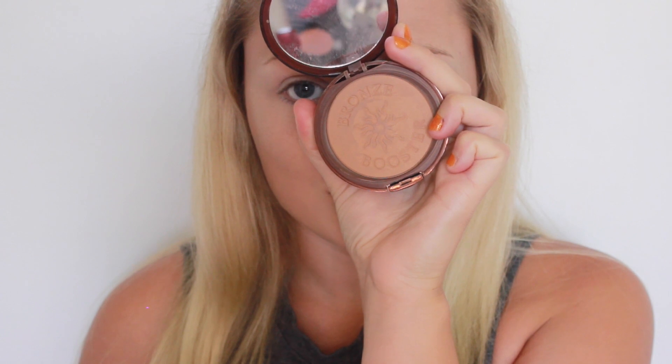And of course I'm using my Physicians Formula Bronze Booster because I'm pretty obsessed with it, and I'm going to apply that to my cheeks to give me a nice healthy glow. Then I'm going in with another Physicians Formula product — this is the Argan Oil Blush and I'm applying that to the apples of my cheeks.